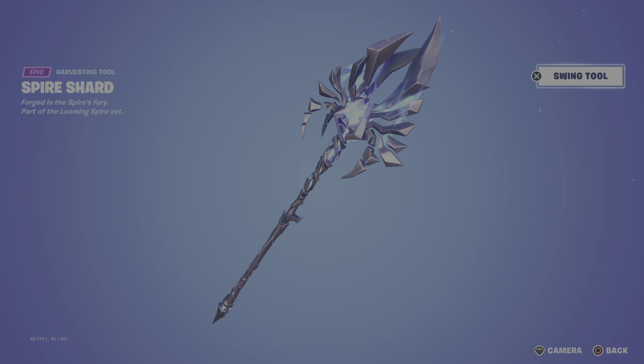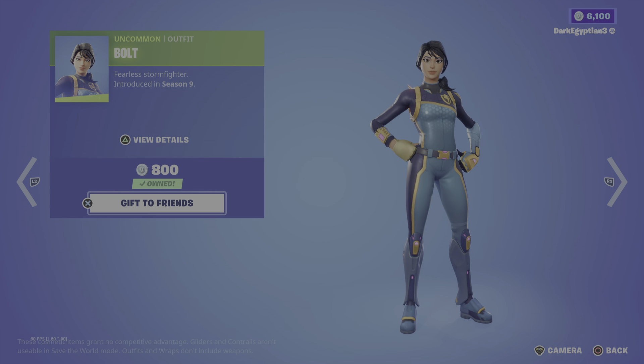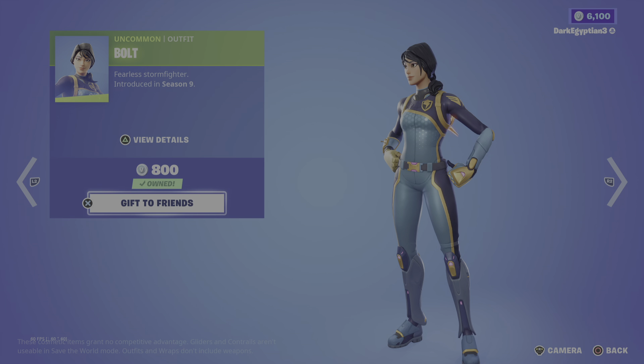Let's see that swing animation. Love a nice little particle effect there. Anyway, moving us on to the daily store. We have the return of the Bolt skin — Fearless Stormfighter. First introduced in OG Season 9. Would love to see the history behind this skin, especially being like a storm fighter.